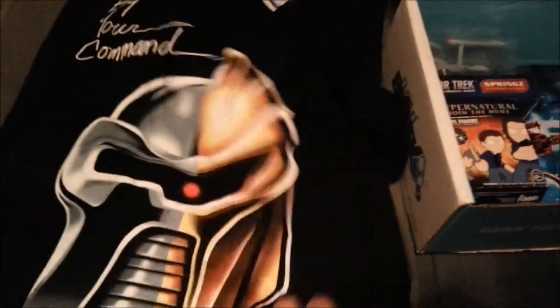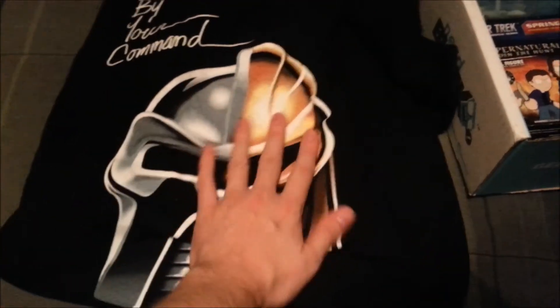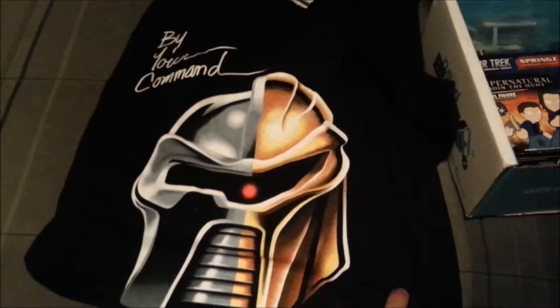Inside it looks like a little Cylon plush. It's a Battlestar Galactica kind of Daft Punk — by your command.